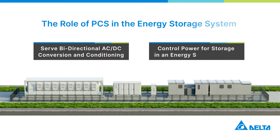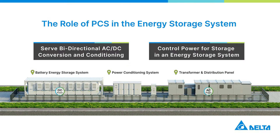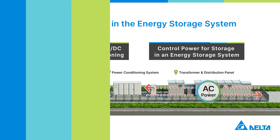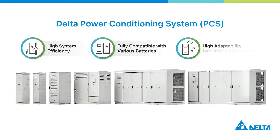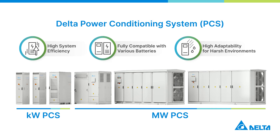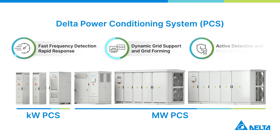Power conditioning systems play a key role in an energy storage system. They perform two-way power conversion and control the stored power. Delta's PCS series is divided into kilowatt and megawatt models, both of which feature high efficiency, compatibility, and adaptability to different usage scenarios, and are able to dynamically switch power supply modes, serving as a safety mechanism for energy storage systems.